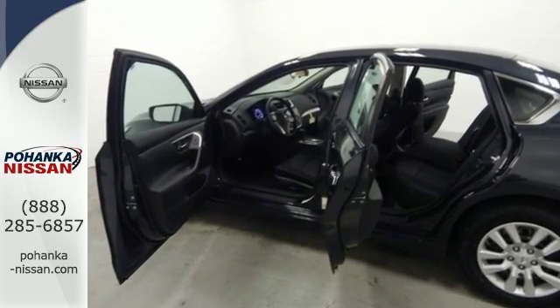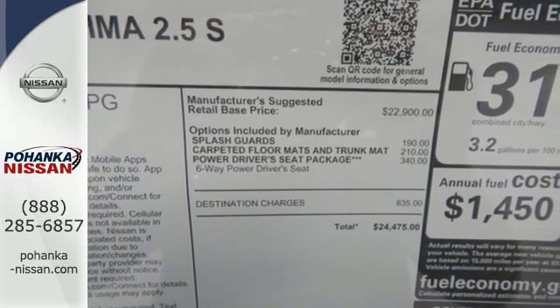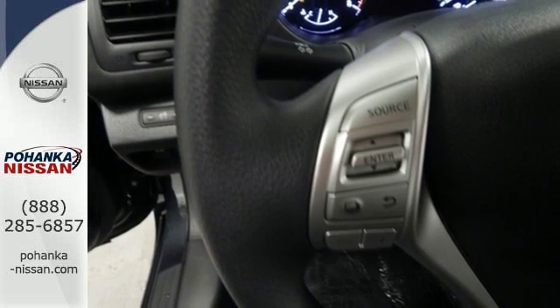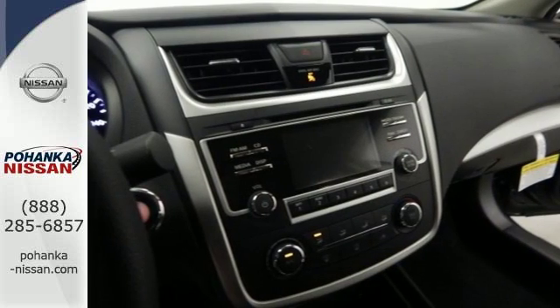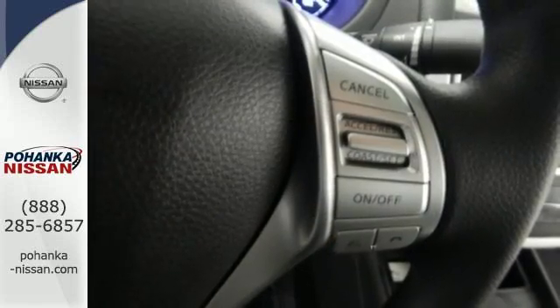The stunning exterior design will also get your heart pumping. Inside the comfortable cabin you'll appreciate the conveniences of split folding down rear seat backs, Bluetooth and steering wheel audio controls. You'll also enjoy refined handling courtesy of active understeer control and vehicle dynamic control.